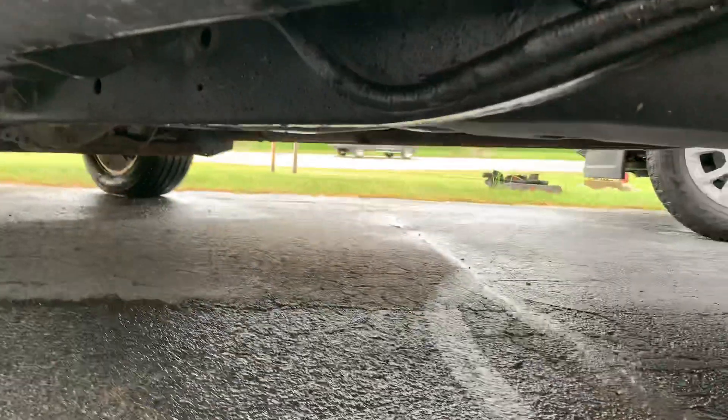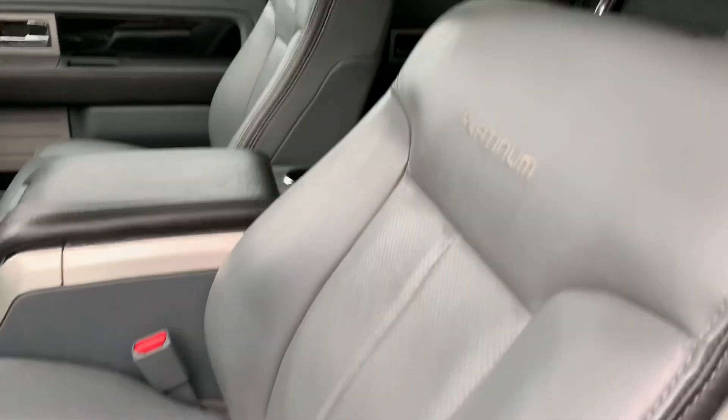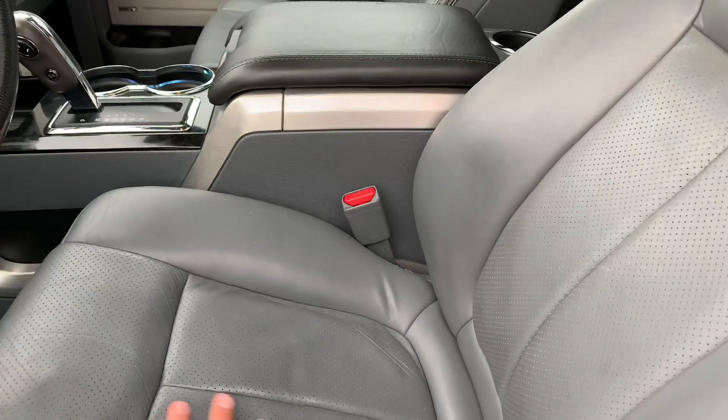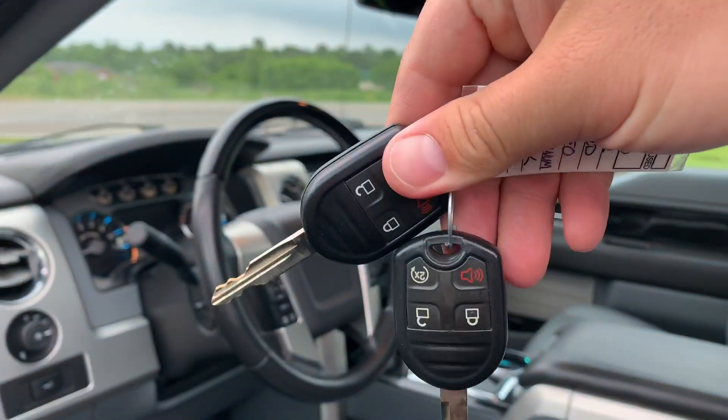Look at the cab corners, look at the rockers, look at the frame — clean as a pin. The power boards are juicy and work. And look at that platinum stitch — the stitch on the perforated leather, oh I love this. Two sets of keys with remote start.